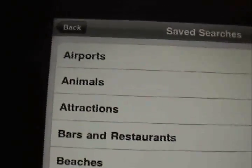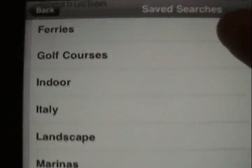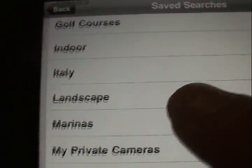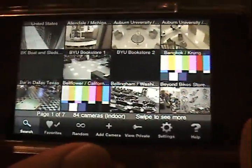You can go to — I think it's searches here — and you can choose locations. It has airports, animals, attractions, all of this. Let's say I want to go indoors because lighting and stuff is terrible outside sometimes. Here's some indoor places.